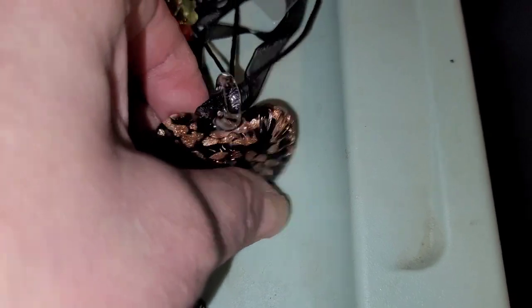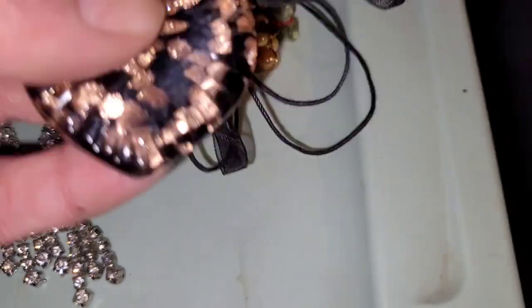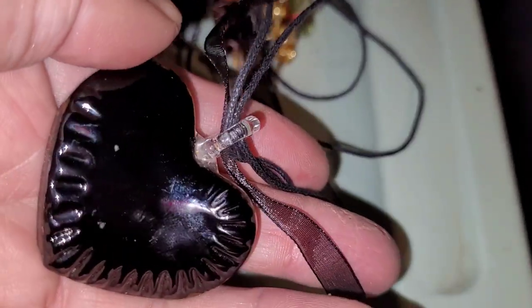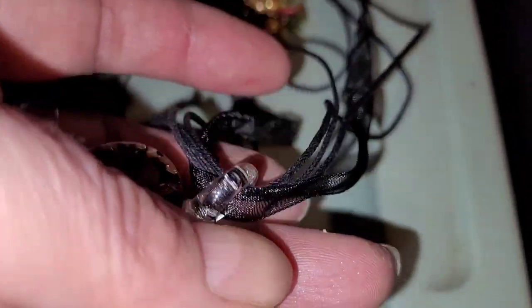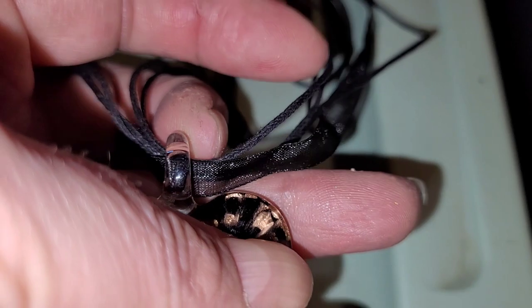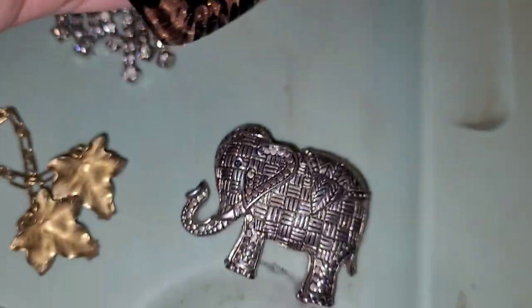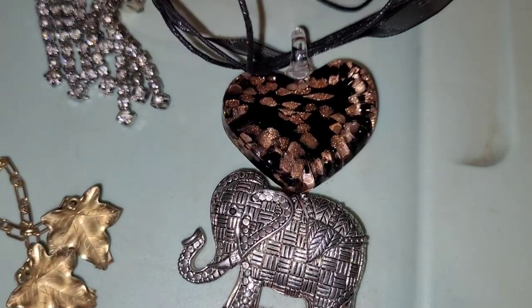This was real pretty — this caught my eye. This is a pendant and it's glass. Lovely, lovely piece of glass on ribbon. Yeah, I thought that was really pretty so I grabbed that. Very simple. Very elegant.